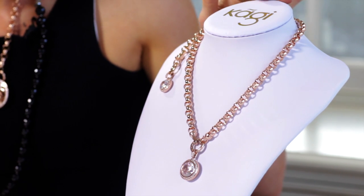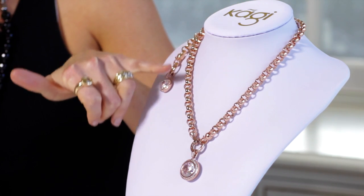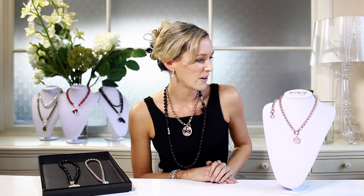Our rose gold collection was designed in an exclusive collaboration with Simply You magazine. Here's a couple of examples of it here. It features stainless steel with rose gold electroplating for long lasting quality, shine and wear.